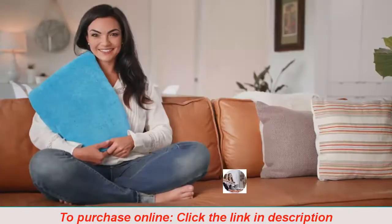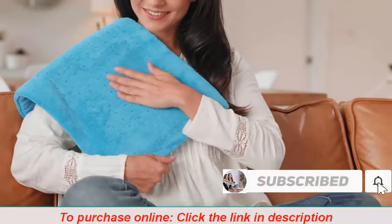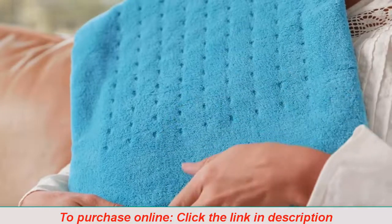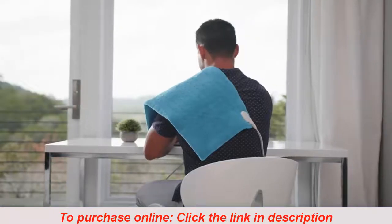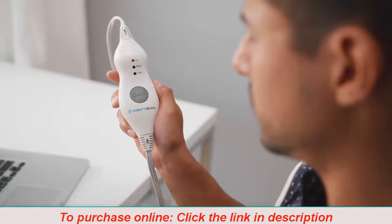Ease away pain and bask in luxurious comfort with a large electric heating pad from Mighty Bliss. Our heating pad is super comfy, featuring soft micro plush fibers — unlike others who use cheap plastic. The pad heats up quickly, so you spend less time waiting and more time feeling relief. Toggle between three personalized heat settings for your perfect temperature.